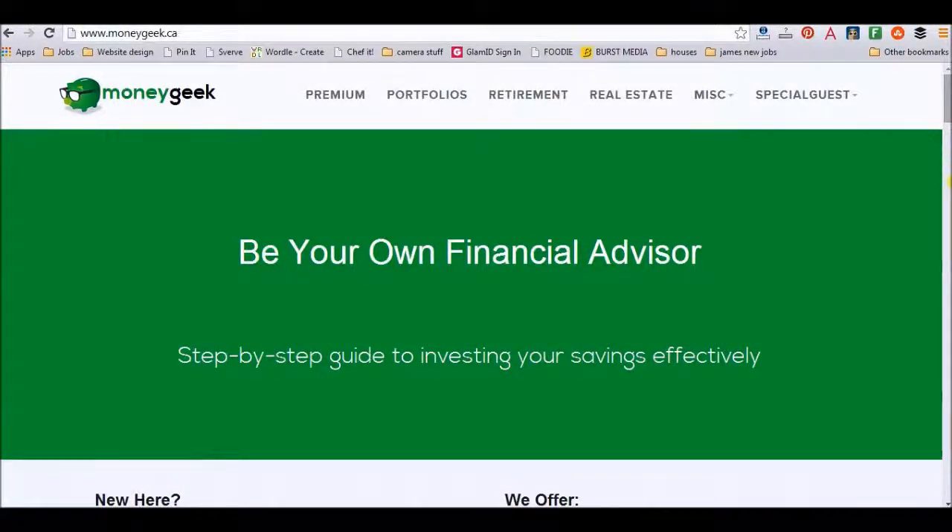Hey guys, it's Katrina from Thinking Outside the Sandbox, and today I'm going to be doing a review on the website moneygeek.ca.